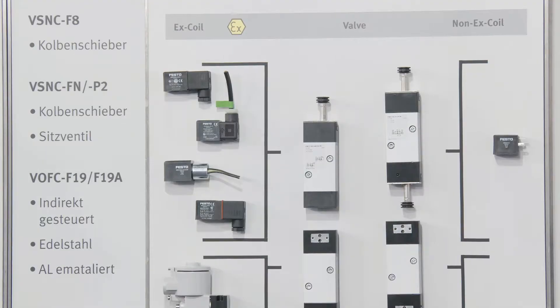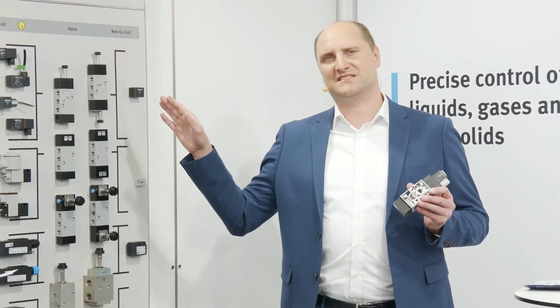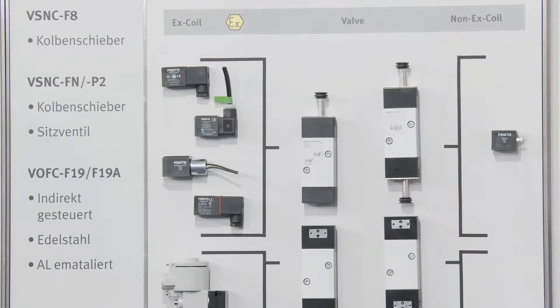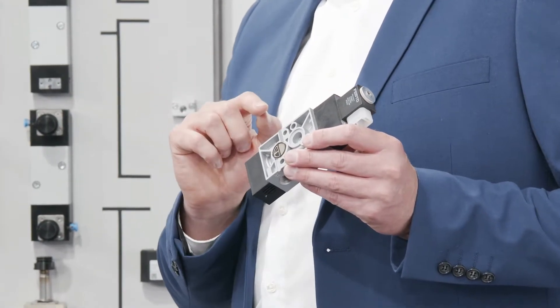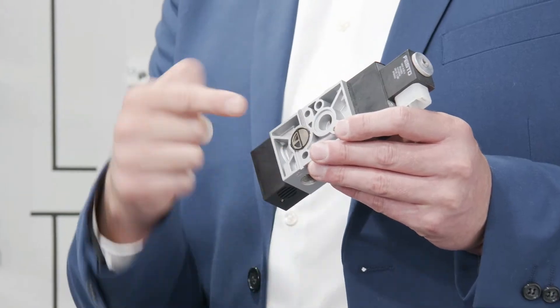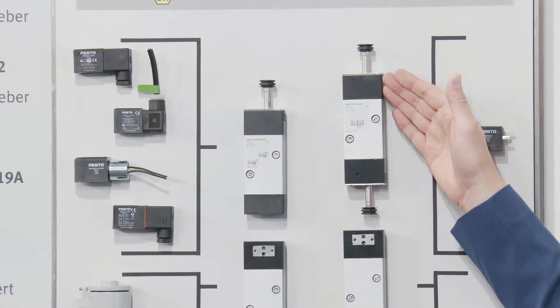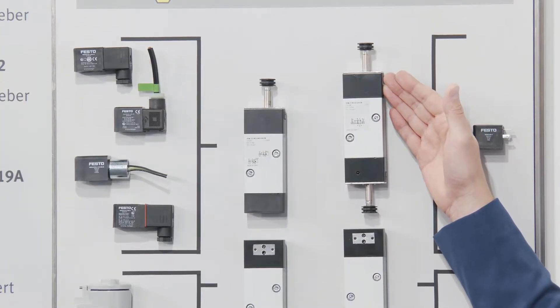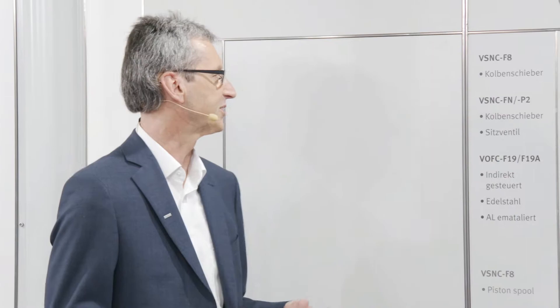Please tell us something about the main functions we are offering. We have several functions available for these valves, whether VSNC F8 or FN. The VSNC includes two functions in one valve: a 3-2 and a 5-2 valve function, switchable via a metal switching blade. We also have a 5-2 bi-stable valve and a 5-3 valve with middle positions — exhaust, closed, or pressurized. Those are the main functions we cover with this series.